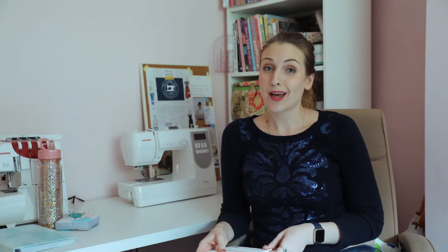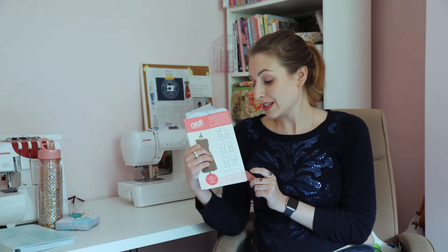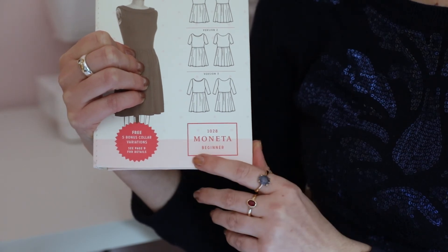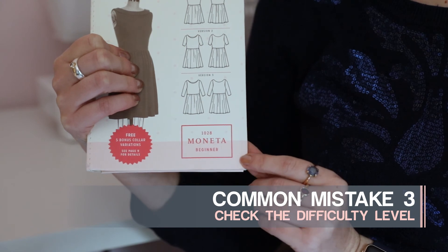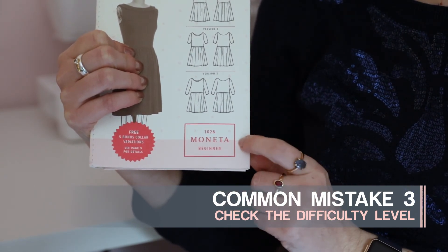The other thing that patterns will tell you is also what level of sewer they're made for. This gives you an indication of the level of difficulty of the pattern, which is really helpful when starting out because you don't want to choose something that's going to overwhelm you or get you lost with loads of complicated things that you won't yet know how to do.